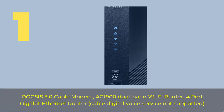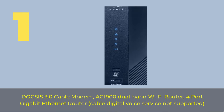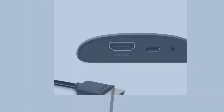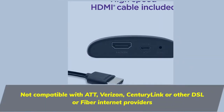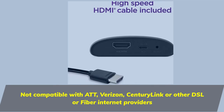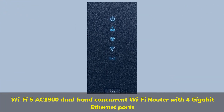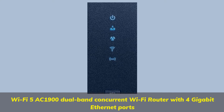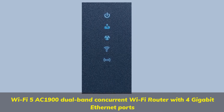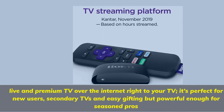Number one: DOCSIS 3.0 cable modem with AC1900 dual-band Wi-Fi router, four-port gigabit ethernet, cable digital voice service. Not compatible with AT&T, Verizon, CenturyLink, or other DSL or fiber internet providers. Wi-Fi 5 AC1900 dual-band concurrent Wi-Fi router with four gigabit ethernet ports.